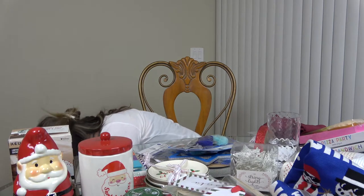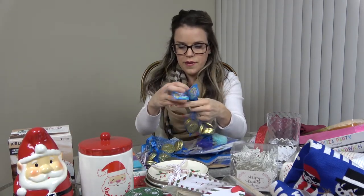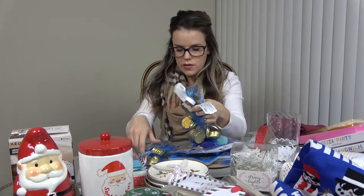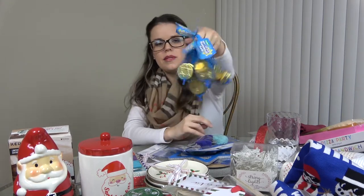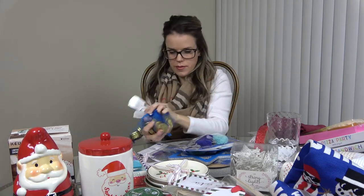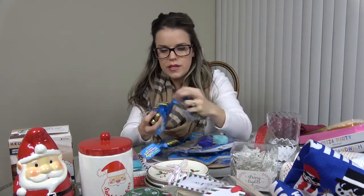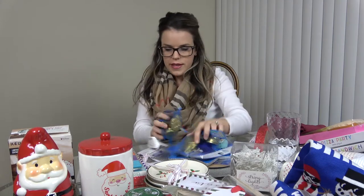I also grabbed a bunch of the chocolate Hanukkah coins because I can never find them and always forget to grab them until Hanukkah is basically tomorrow. These gold chocolate coins have little menorahs on them and the other ones have the Star of David.